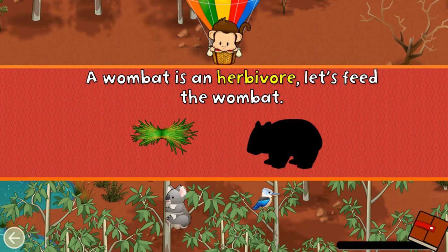Herbivores eat plants! A wombat is an herbivore! Let's feed the wombat!